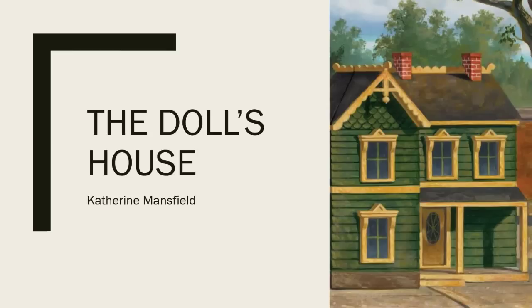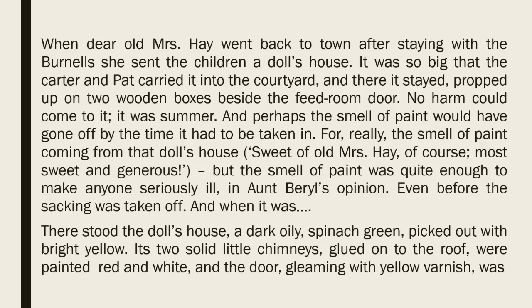The Doll's House, by Katherine Mansfield. When dear old Mrs. Hay went back to town after staying with the Burnells, she sent the children a doll's house. It was so big that the carter and pack carried it into the courtyard, and there it stayed, propped up on two wooden boxes beside the feed room door. No harm could come to it. It was summer, and perhaps the smell of paint would have gone off by the time it had to be taken in, for really, the smell of paint coming from that doll's house — sweet of old Mrs. Hay, of course, most sweet and generous — but the smell of paint was quite enough to make anyone seriously ill, in Aunt Beryl's opinion, even before the sacking was taken off.